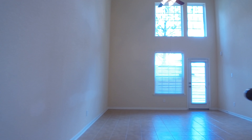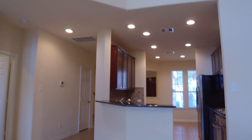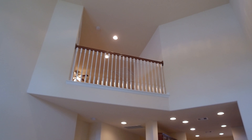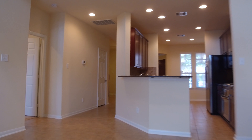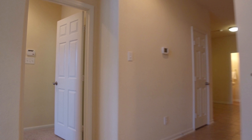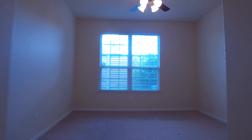Notice the two-story tall living room — it's very spacious. There's also a formal dining room. This home is located at the end of the street on a cul-de-sac and within walking distance to the community lake. This four-bedroom home also offers three and a half baths.